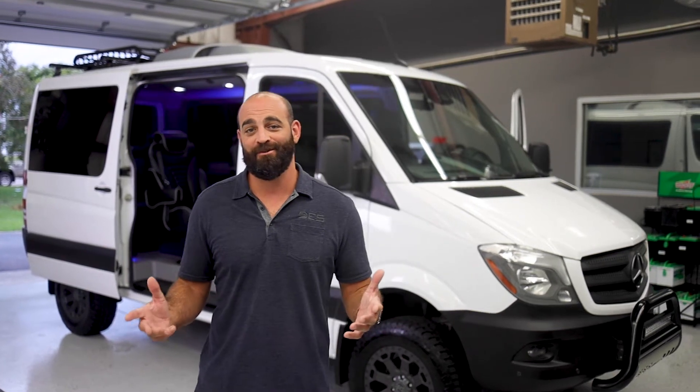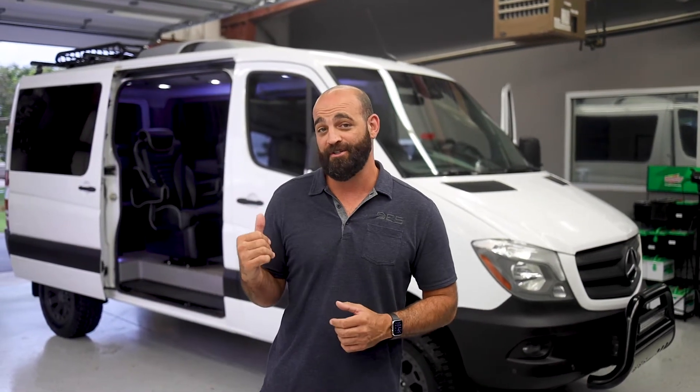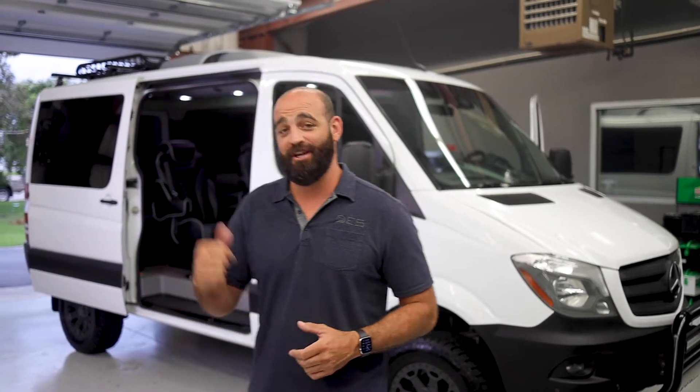My name is Brandon Schuler. I own DES of Wilmington. We had a customer bring us a base model Mercedes Sprinter that we converted into a luxury vehicle. Come check it out.